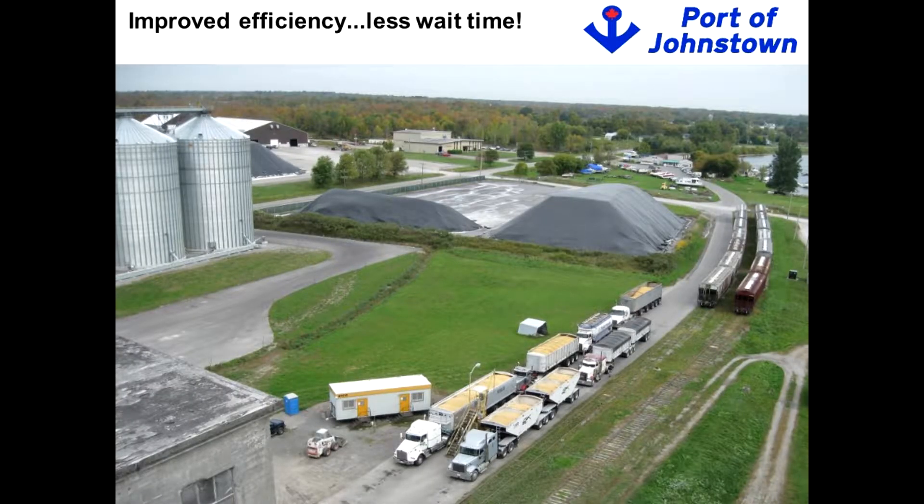The Port is also really focused on improving efficiency. It's being run with a much better customer focus than perhaps when it was run under the federal government. Historically, the Port served farmers on a first-come, first-served basis — so you'd hop in your truck in the middle of the night to be the first one unloaded, which led to incredible congestion with trucks spread all the way down County Road 2.